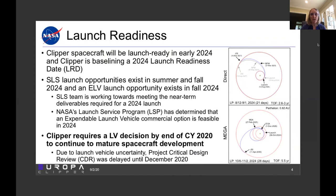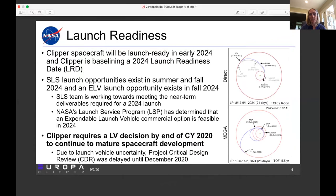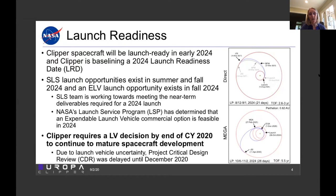Currently we're working with the SLS team towards meeting our near-term deliverables required first for our upcoming CDR in December and also for proceeding towards the 2024 launch opportunities. We've also been working with NASA's Launch Services Program and have concluded that there is a commercial option available for us in the 2024 timeframe. The challenge of a launch vehicle for Clipper is driving us to keep two launch vehicles in play. We really need a decision by the end of this calendar year in order to continue to mature the spacecraft development. We do have our CDR coming up in December — it was originally planned to be earlier, but because of launch vehicle uncertainty we've delayed it until the end of the year.